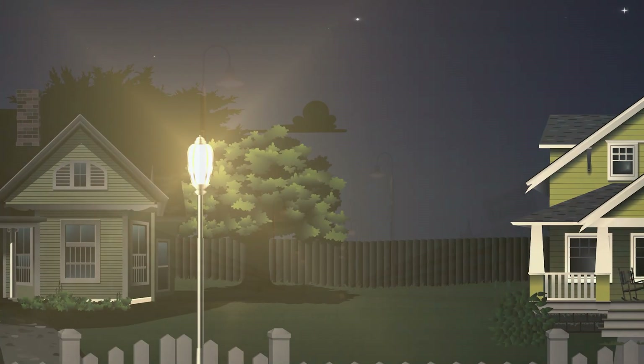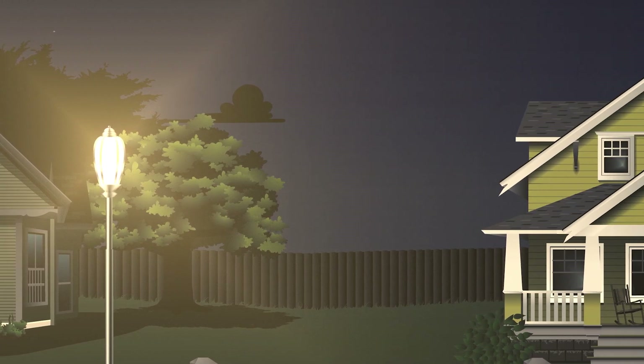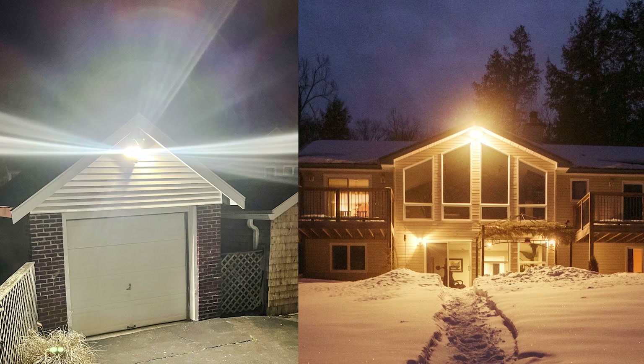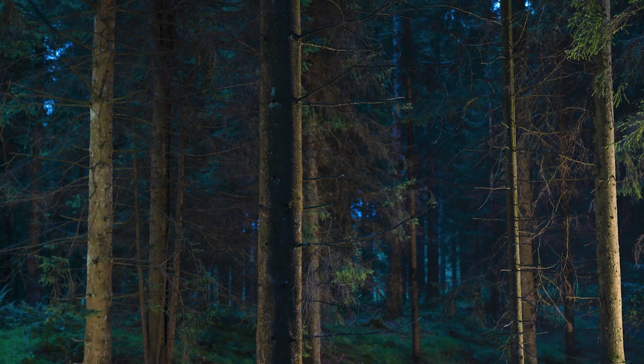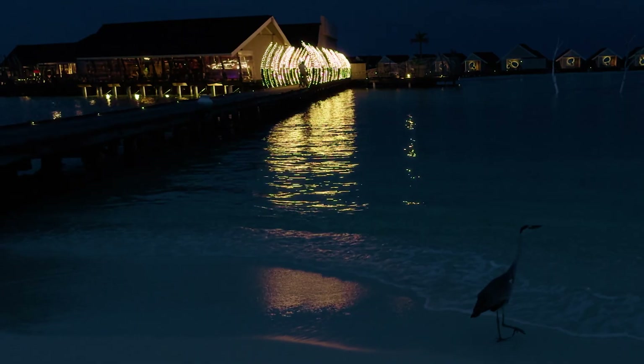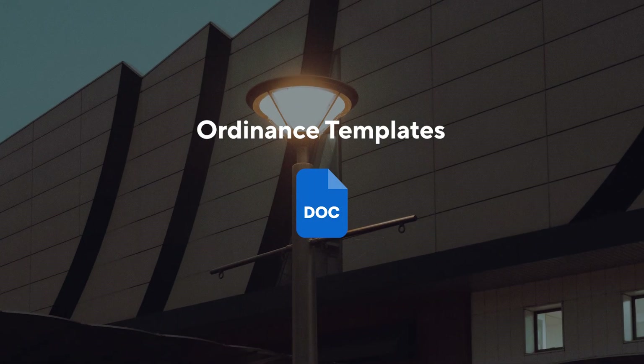Light trespass occurs when unwanted light from one property shines unforgivingly into another property. We've all experienced this — the annoying floodlight in the neighbor's yard that spills through your bedroom at night, disrupting your sleep. In other cases that light could cast into the woods, lakes, oceans and more, disrupting critical nocturnal wildlife habitats, as stated in our ordinance templates.